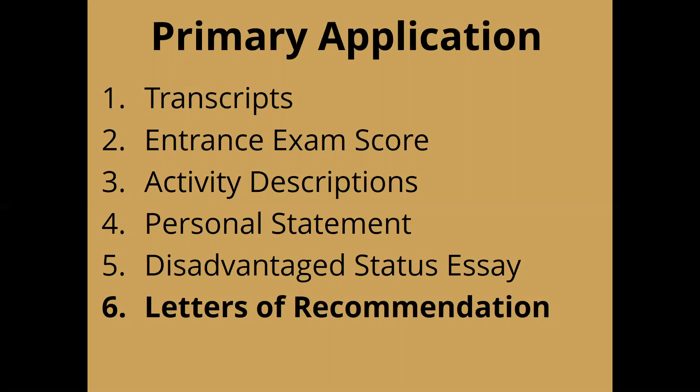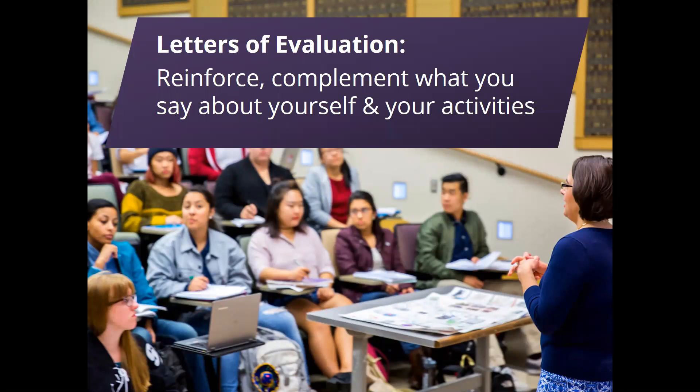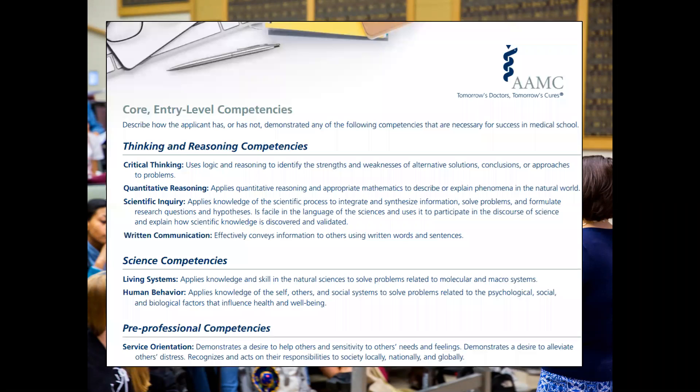These letters should ideally reinforce or complement what you say about yourself and put your activities, grades, or research experience into context. You want to be very thoughtful and explicit about what these people write about you. The AAMC provides a two-page brochure for prospective pre-med students to give to their letter writers, listing the qualities they think are most necessary for success in med school. We encourage students to reflect on how they've demonstrated these core competencies, write about them in their activity descriptions, and be explicit with letter writers about which qualities to emphasize.